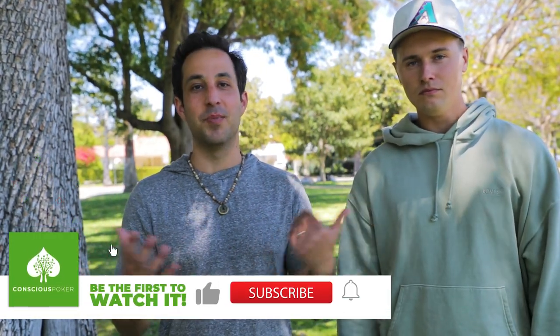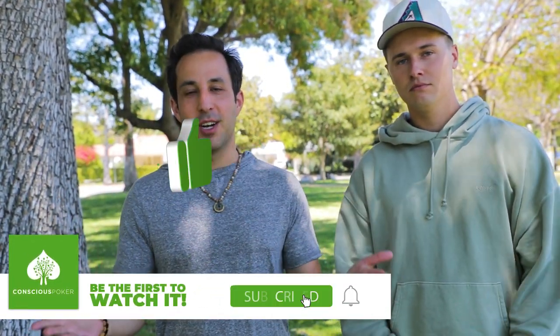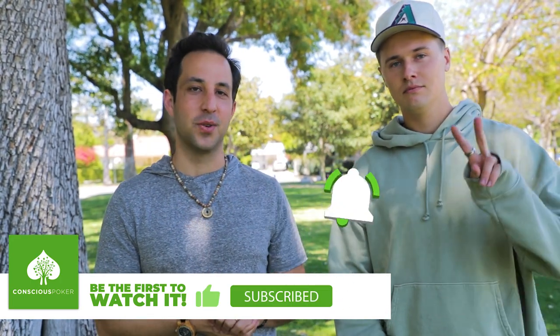Guys, leave your thoughts in the comments below. Go check him out — Wolfgang Poker. He has awesome vlogs from all around the country playing in awesome games. Subscribe to our channel — more awesome content is coming. Thanks a lot, guys. See you in the next one. Peace.